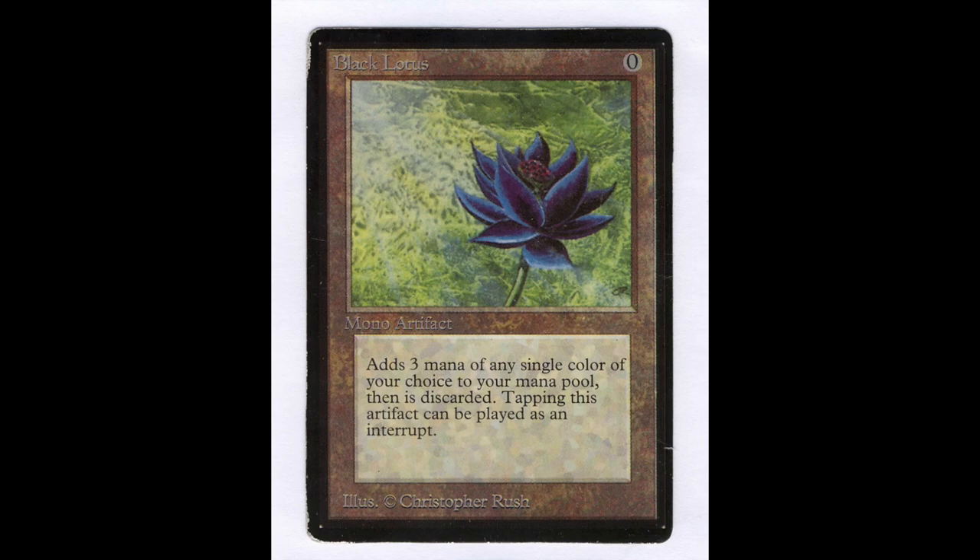Hey guys, today we are going to be talking about eight of the most rare Magic the Gathering cards of all time.